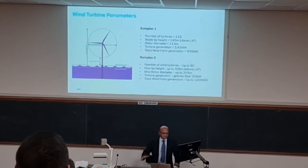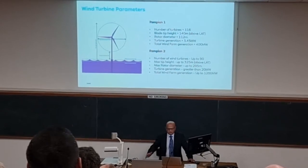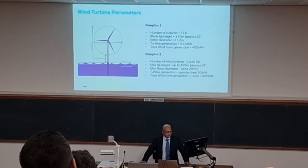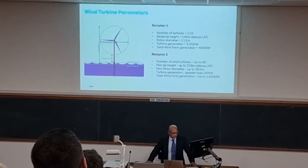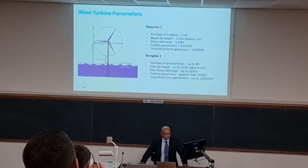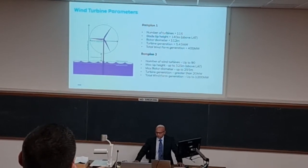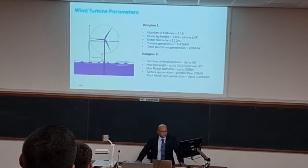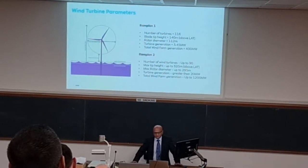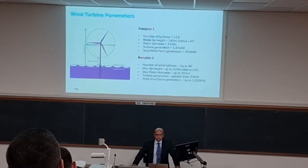To give you an idea of how the technology has changed and increased so rapidly over the last five to six years — the turbine parameters Dan showed earlier for Rampion 1 were rotor diameters of 112 metres and each turbine being 3.45 megawatts. For Rampion 2, we're going into consent for up to 90 turbines — that's 26 fewer than on Rampion 1.